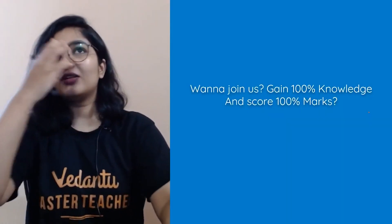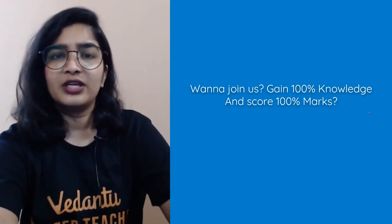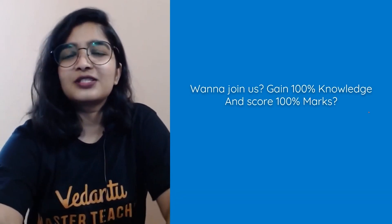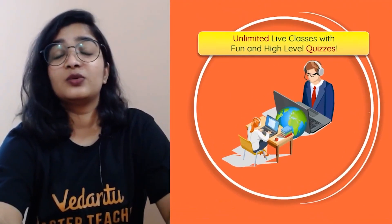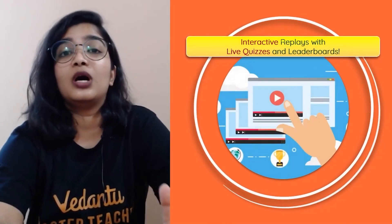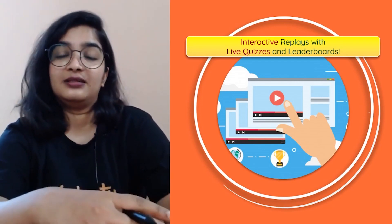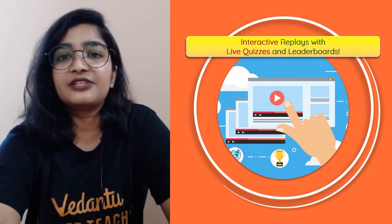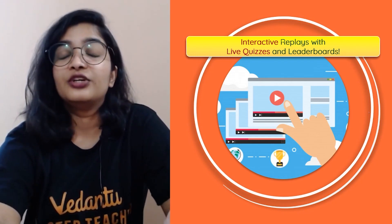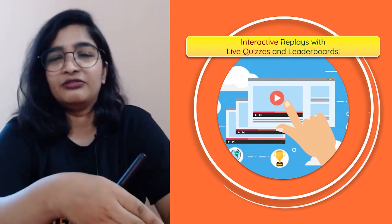If you have not yet prepared to face exams, why don't you join the pro subscription? You can gain 100% knowledge and score 100% marks — you still have time. There will be unlimited live classes with fun and high-level quizzes every session, and you will be able to compete with students all over the world who are part of Vedantu, which is very important.